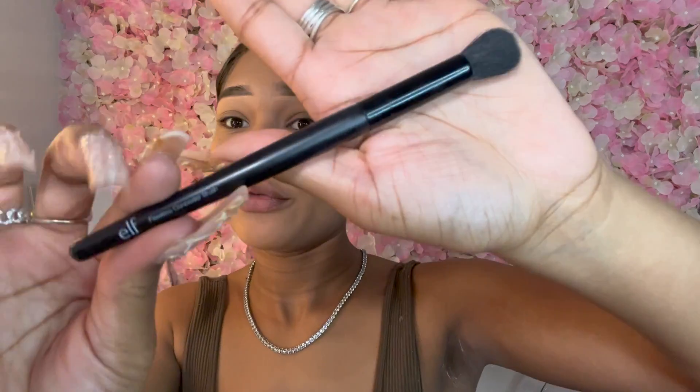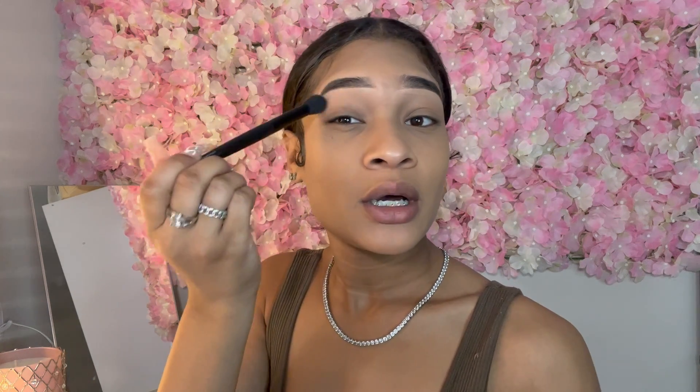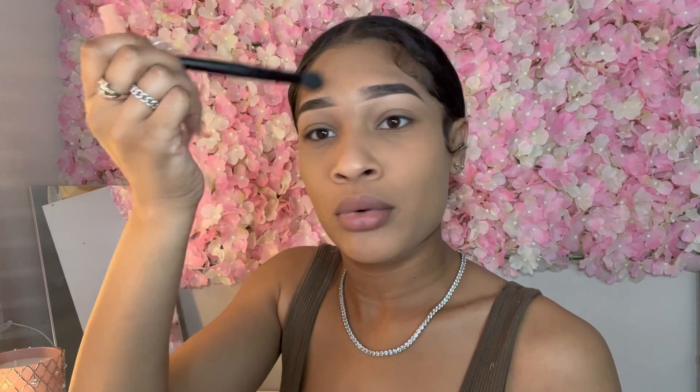Now that we're done with the foundation, you should have blended out most of your eyebrow concealer — because when you apply foundation you put it everywhere, including around your eyebrows. If you have a little extra concealer that looks too harsh, take the ELF Flawless Concealer Brush and blend it out. It's good that I already put the brow gel on because sometimes when you're blending concealer you can mess up the brows.